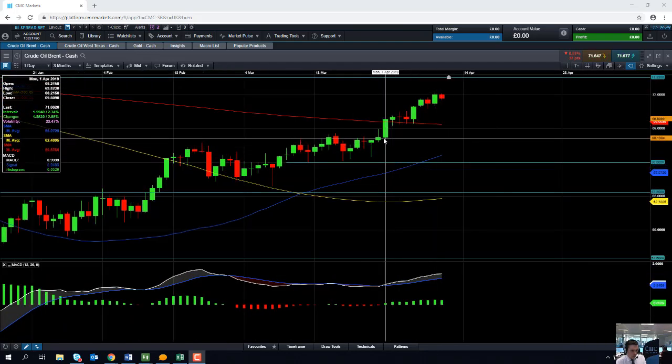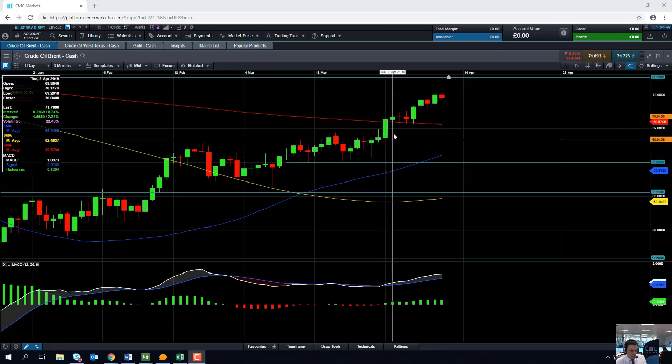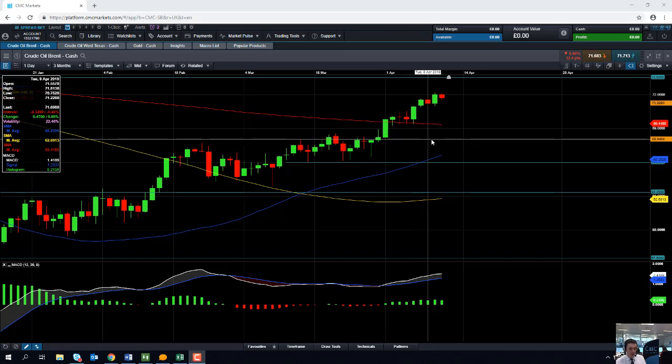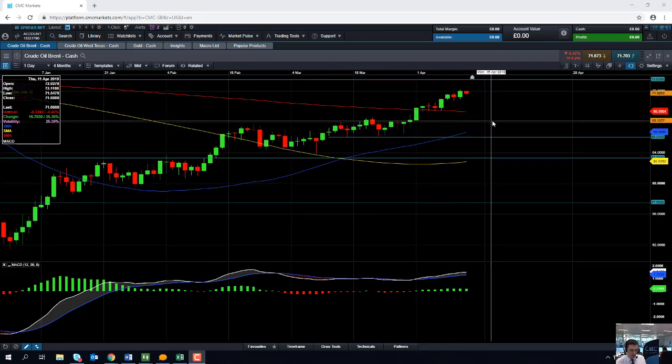If you zoom in here, we can see that in the month of April, the 200-day moving average was a fairly important metric — it acted as both resistance on the 1st of April, and on a few occasions in early April it managed to act as support. If a metric has acted as support or resistance recently, it makes it more likely that it will do so again in the future, though obviously there are no guarantees.